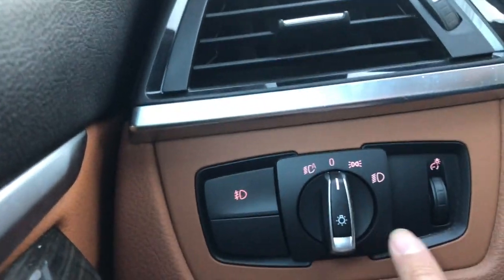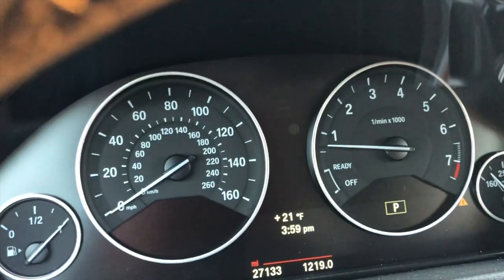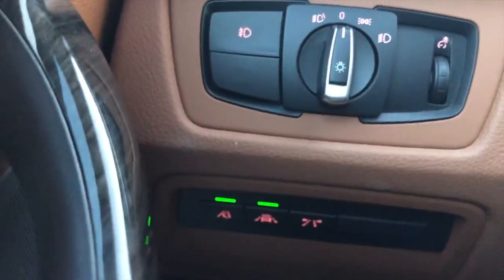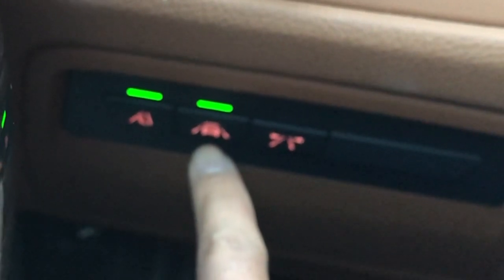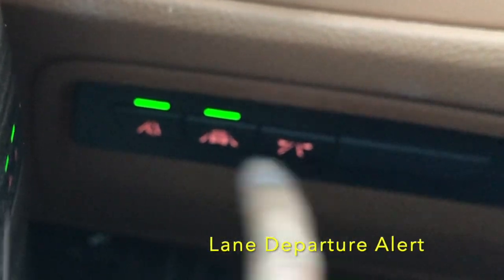Here are its lights, the signal, and the dashboard lights — the lights on the dash. Down here are things like the lane departure warning — I just touched it.